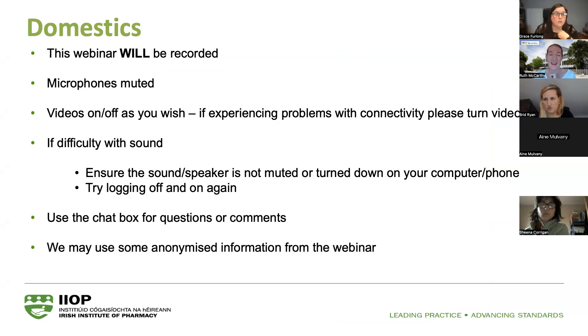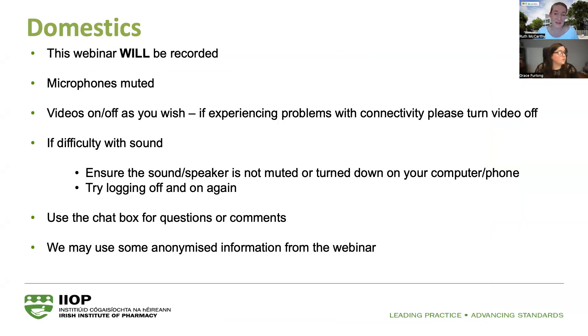Hello everyone and welcome to tonight's session. Thank you all for dialing in and for your patience and interest in this very interesting topic on e-prescribing. Just a few quick housekeeping notes before we kick off: this webinar will be recorded, so please mute your microphones and ensure they're muted throughout the talk.